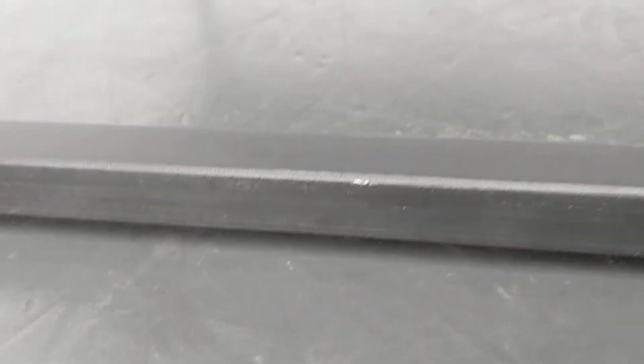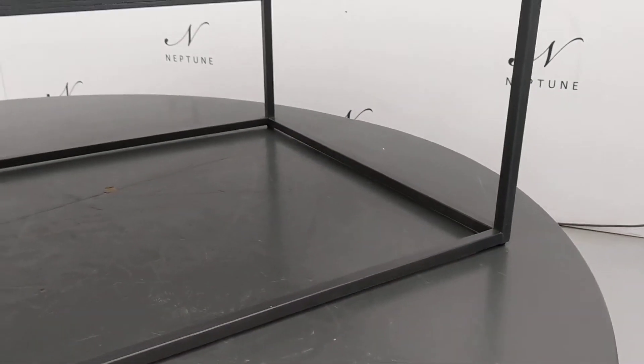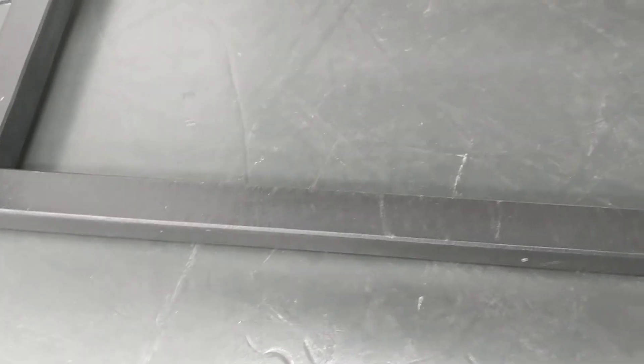There are some marks and scratches to the metalwork. A few more scratches, and multiple scratches and marks along this bottom rail.